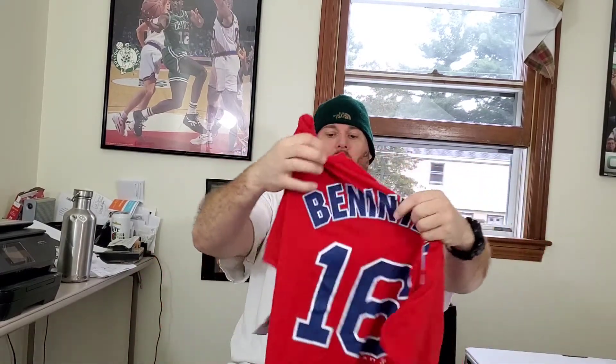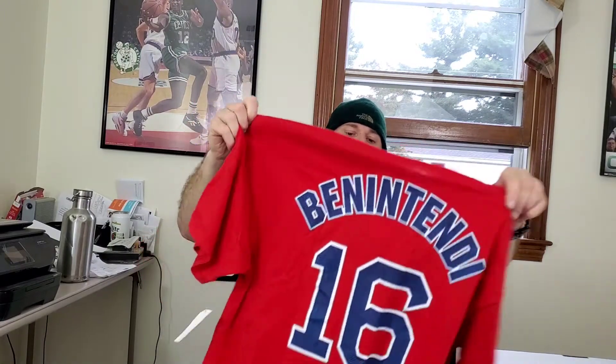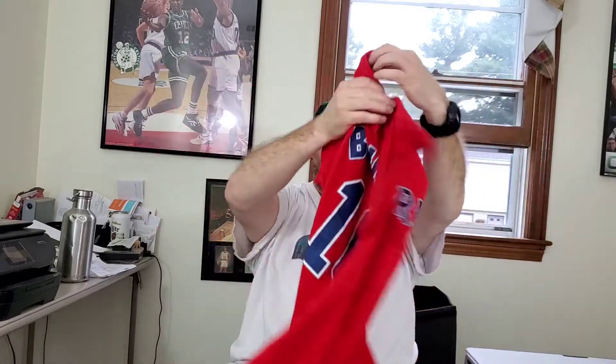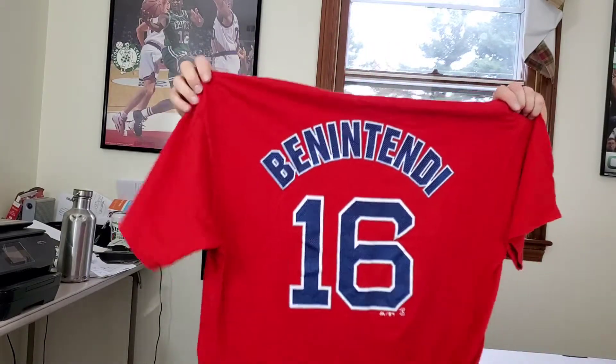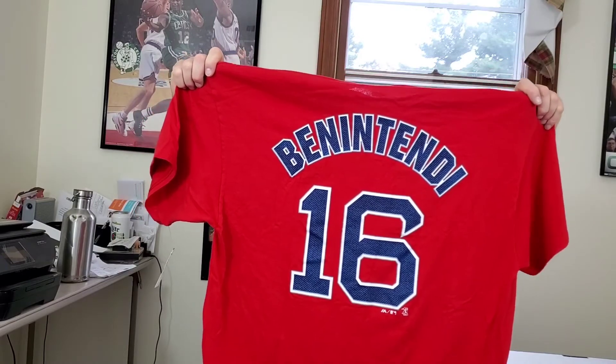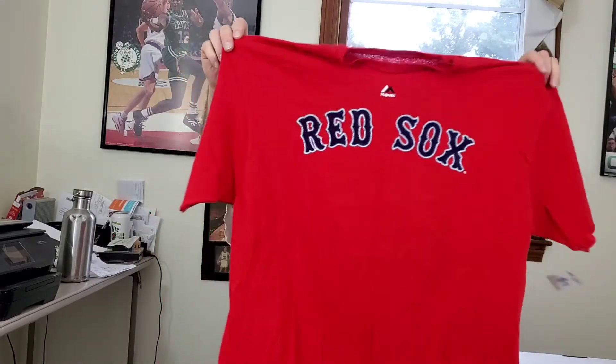This might be a little gamble too, but I only saw one of these on eBay. This is the Andrew Benintendi men's Red Sox t-shirt by Majestic and they're asking close to 30 bucks for it. I don't know if there are any sold listings, but I haven't seen any of his jerseys yet. This is a good size — it's in really good shape, two extra large. If I get 25 bucks for this I'll be pretty psyched.